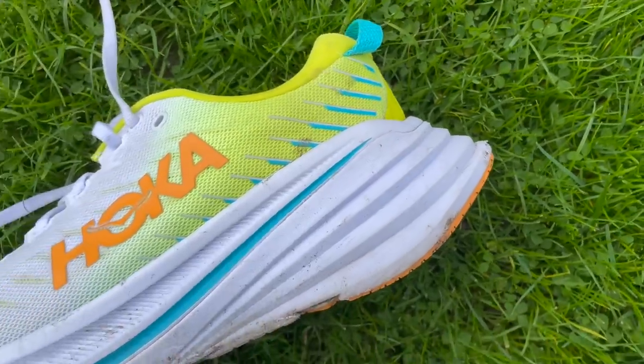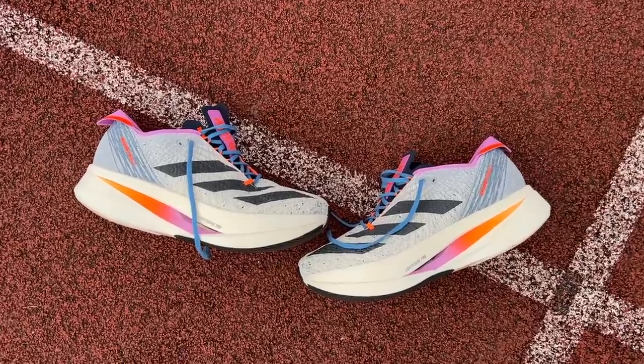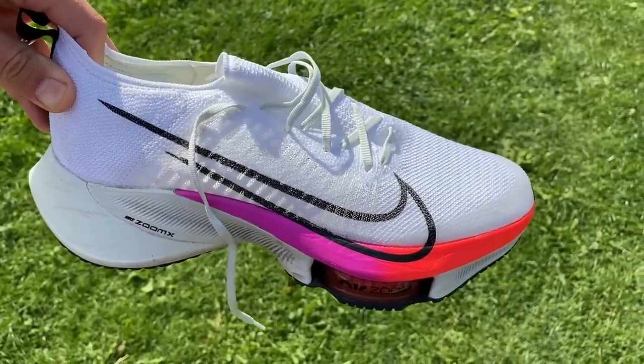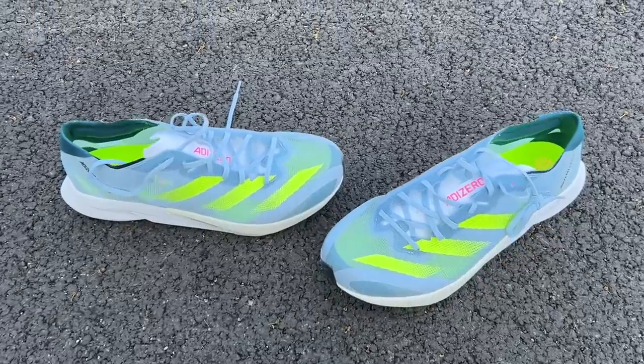There are some shoes that probably fit this category that we haven't included. Things like the Hoka Bondi X and the Nike Zoom Fly 5 just don't think are particularly good shoes, so they haven't made the roundup. The Adidas Prime X is sometimes thrown in this category, but we view that more as a carbon racing shoe. The Nike Tempo Next Percent is an older shoe and we're not sure if it's going to carry on. The Adidas Adios 8 is a very good shoe, but the Boston 12 is our Adidas super trainer pick.